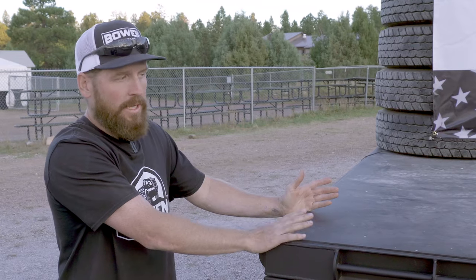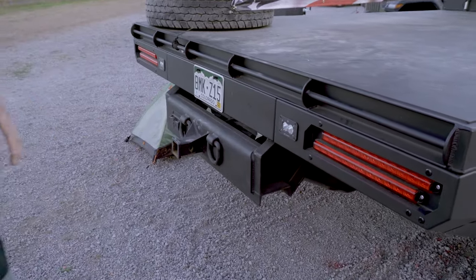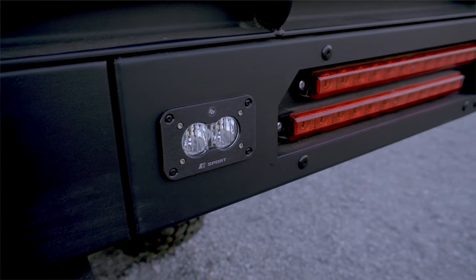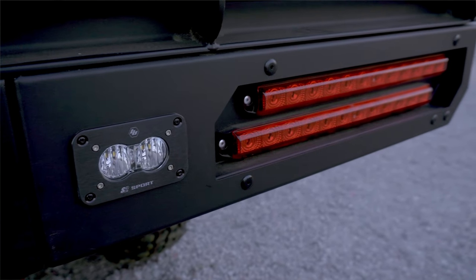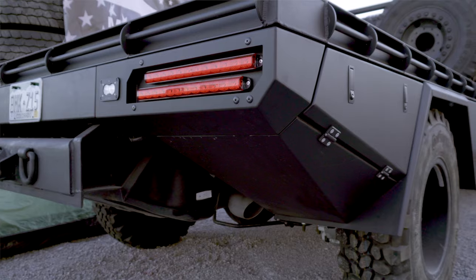So you get a payload net gain on a build like this. All LED taillights in the back here with Baja Designs backup lights — aesthetically pleasing with the offset of the lights. We can offer different tie-down points; this one has a lot of tie-down points. It's a more heavy-duty design. We can do a smooth rub rail or e-track.